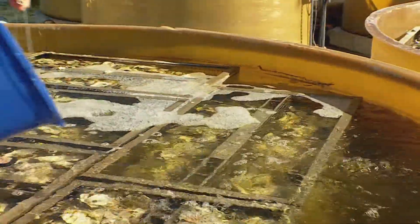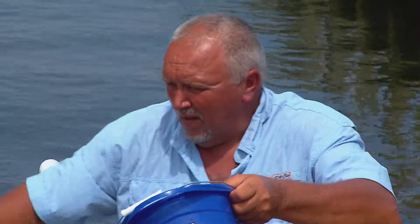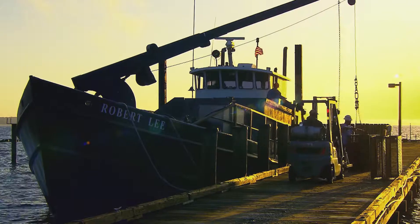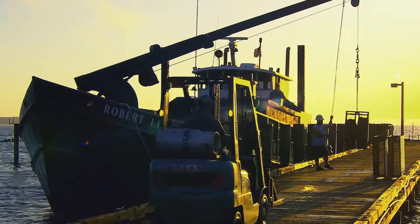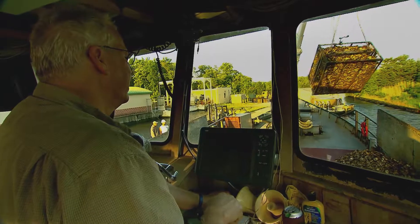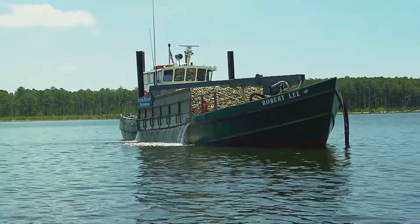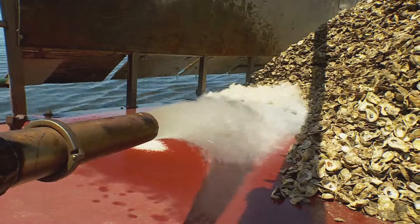In the past two years, Horn Point has put about 1.78 billion spat back into the Chesapeake Bay — some onto oyster farms like Stuart's. As for the rest, they're bound not for the raw bar, but for the sanctuary bar. After being loaded onto the deck of the Robert Lee, a converted oyster barge captained by lifelong waterman Doug West, they're transported to a protected area where harvesting is a no-go and dumped overboard.